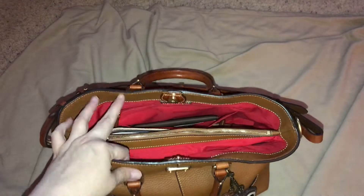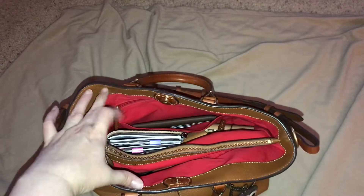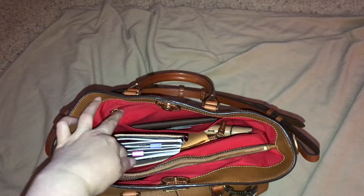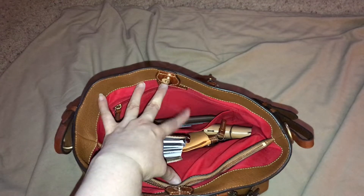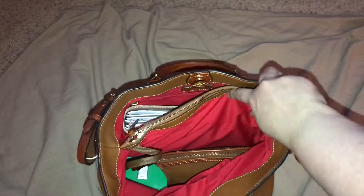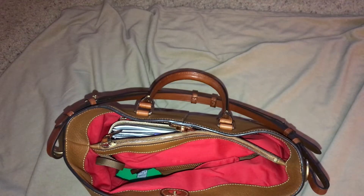I didn't think I would like having a zipper divider, but I don't really put anything in here other than mail. I find that it keeps my stuff separate so I can keep my traveler's notebook and my wallet and my coin purse on one side, and then my cosmetic bag and whatever else I want on the other side.